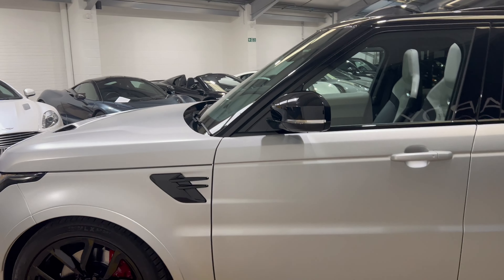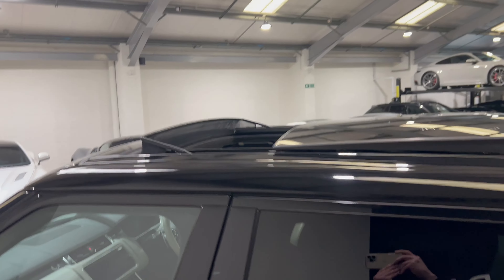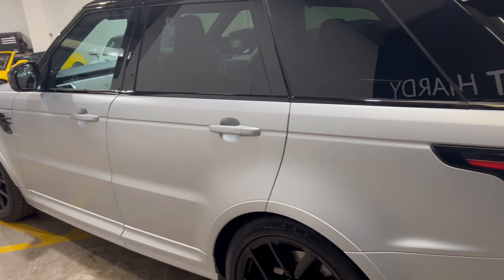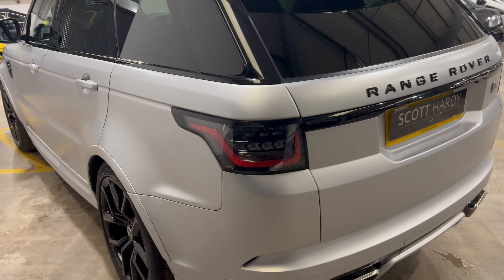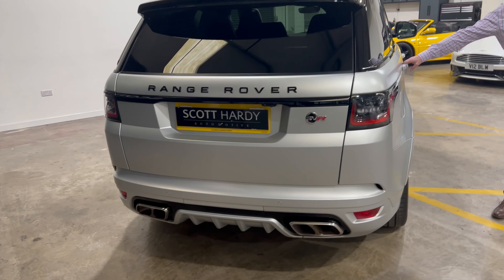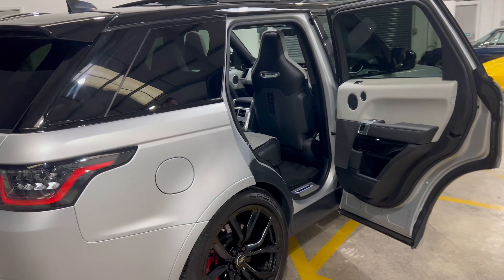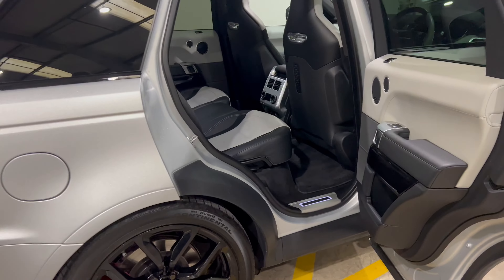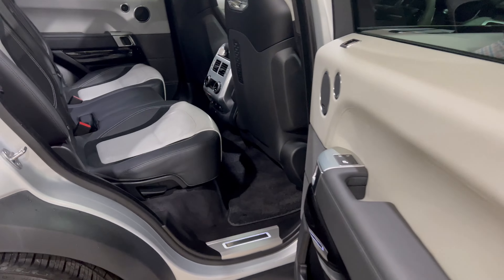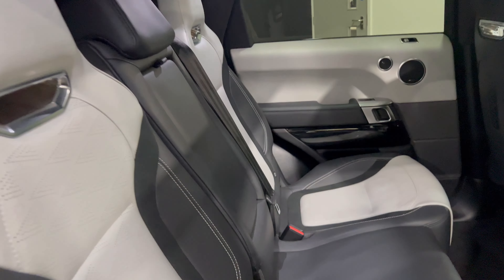Moving down the side of the car, you'll see the gloss black mirrors and window surrounds, and the contrast black light roof with the all-important tilt and slide panoramic sunroof. Moving to the back of the vehicle, the gloss black theme continues, with silver badges, and this lovely two-tone interior with the illuminated door sills — it makes this car really pop.